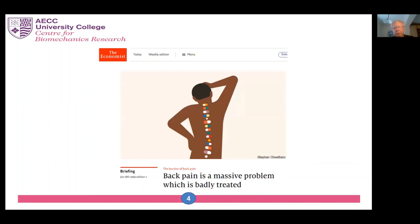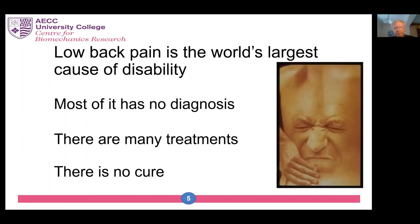So why do we need new approaches? Probably because all the old ones are not working very well, if this article in The Economist last January is anything to go by. Back pain is a very expensive condition. It costs the UK around £13.5 billion per annum plus £3.5 billion in treatment costs, most of which is paid for by the patients themselves. Low back pain is the world's largest cause of disability, most of it has no diagnosis, there are many treatments, but there's no cure.